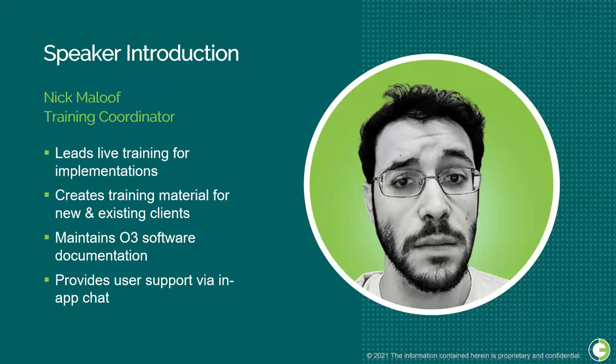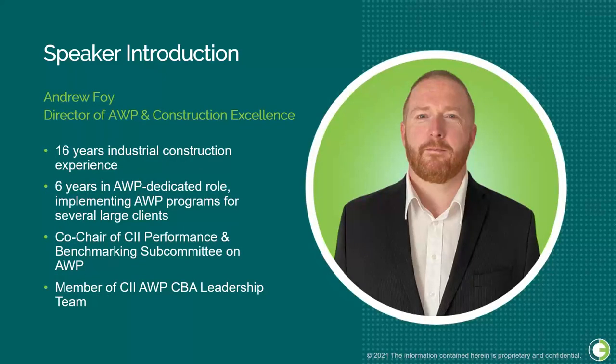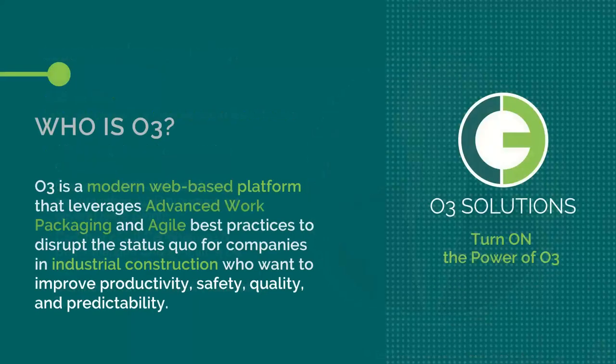Our first speaker is Nick Maloof, O3's training coordinator who leads live training implementations, creates training materials for new and existing clients, and maintains O3 software documentation. Next, we have our Director of AWP and Construction Excellence, Andrew Foy. Andrew has served 16 years in the industrial construction space with six years in dedicated AWP roles. He's co-chair of the CII Performance and Benchmarking Subcommittee on AWP and a member of CII AWP CBA leadership. O3 is a modern web-based platform that leverages AWP and agile best practices to improve productivity, safety, quality, and predictability.